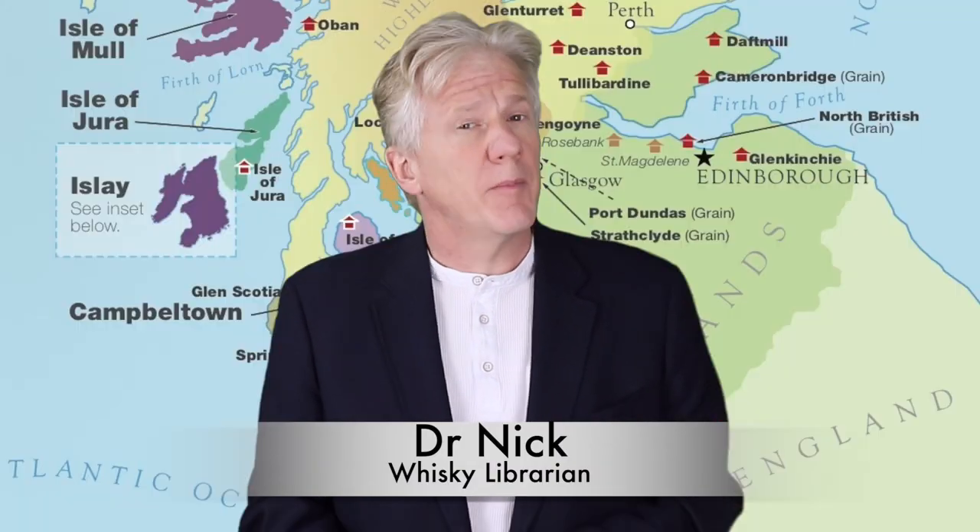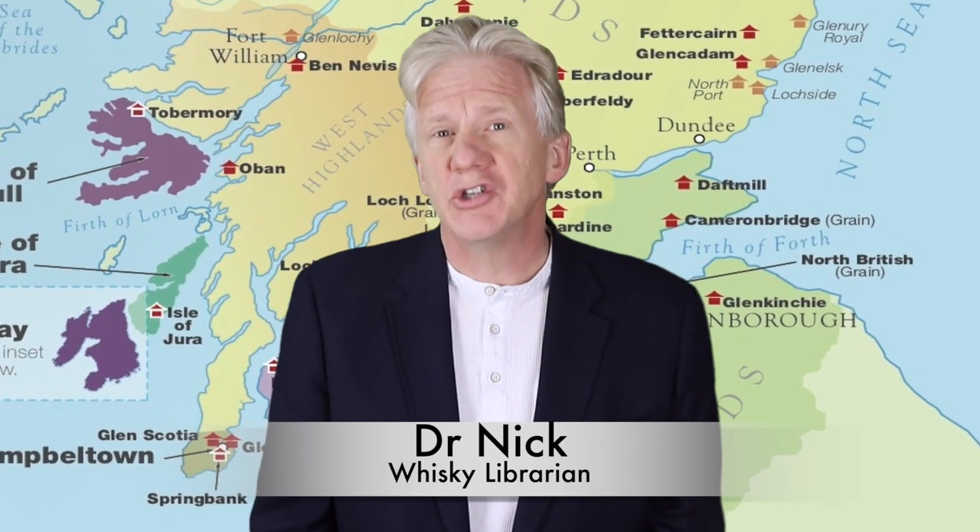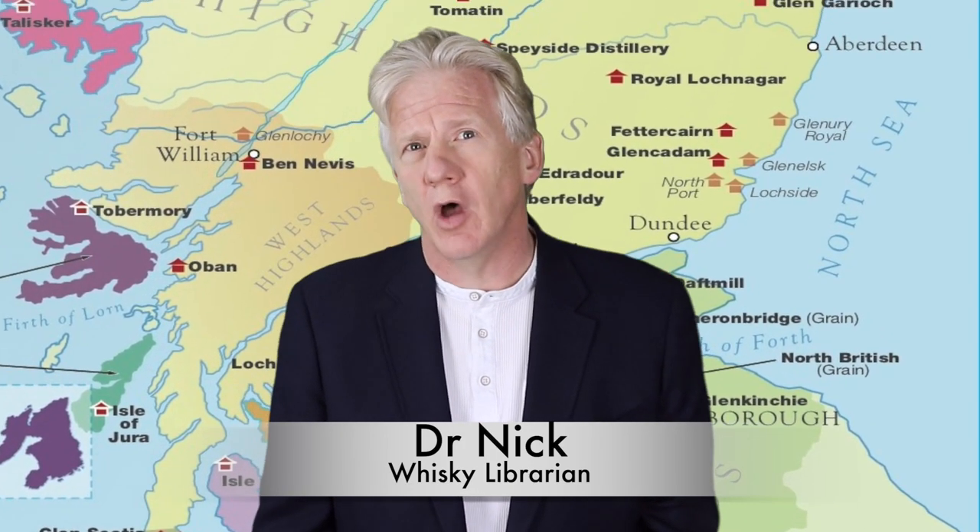Hello, I'm Dr. Nick, the incrementalist and a whisky librarian. For tonight's tipple, we're heading over to the Glenmorangie distillery in Tain, Ross-shire, Scotland.